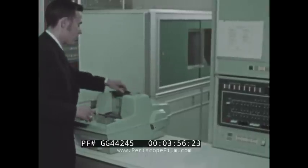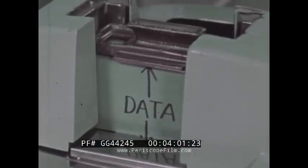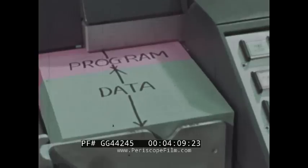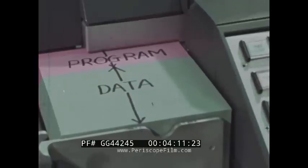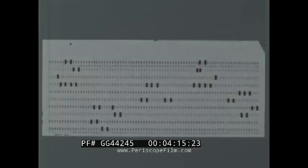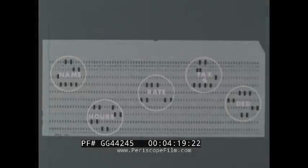Now as we watch an actual computer doing its job, try to remember what you did — input, output. That's all we can actually see. Input first: the program, the series of instructions, is entered, then the payroll facts previously prepared — time cards, one for each employee.